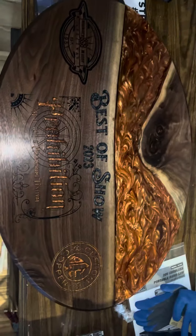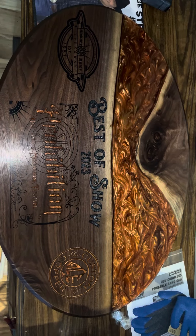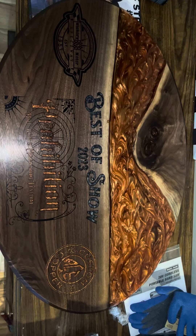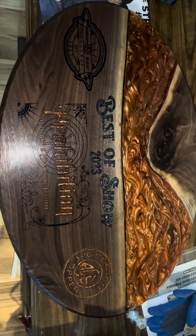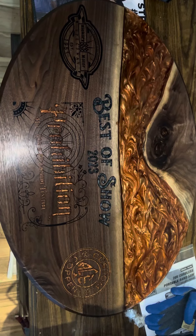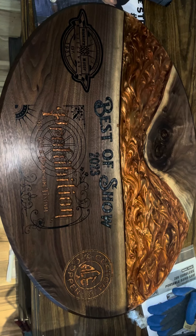I just thought I'd share a quick video — shout out to Whitewater Woodworks, they've done an unbelievable job on this. Can't wait to get the trophy with all the laser engraving done and get this thing mounted and over to Blake so he can start showing it off before the festival.